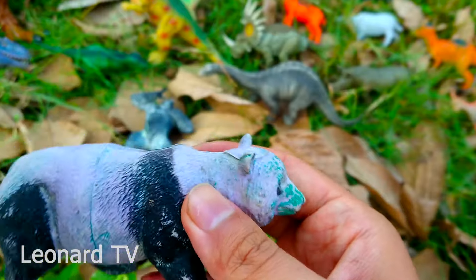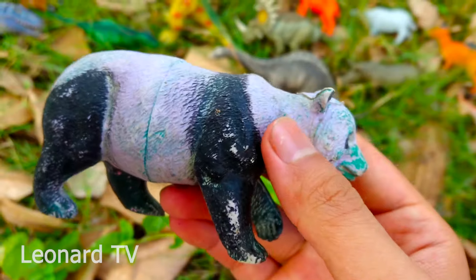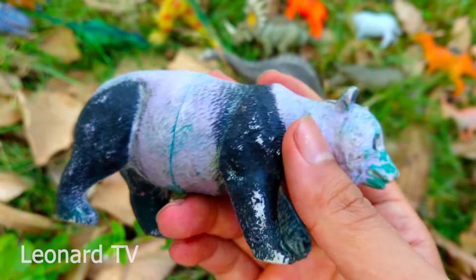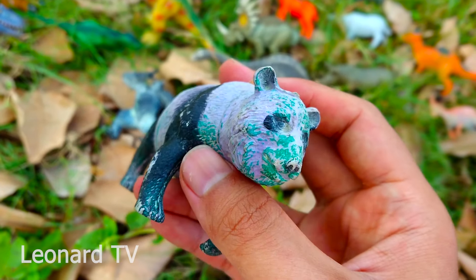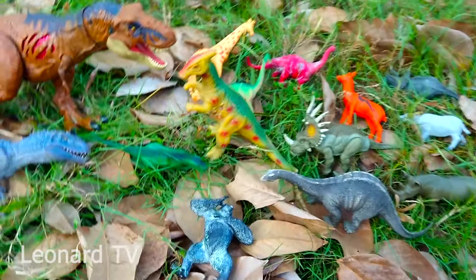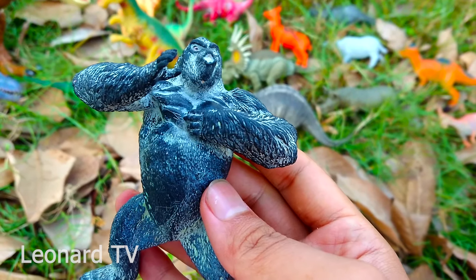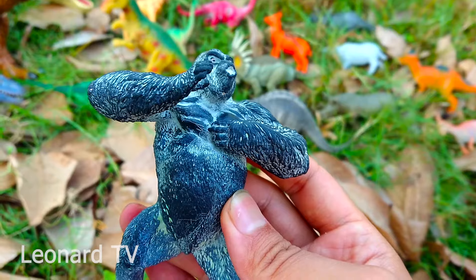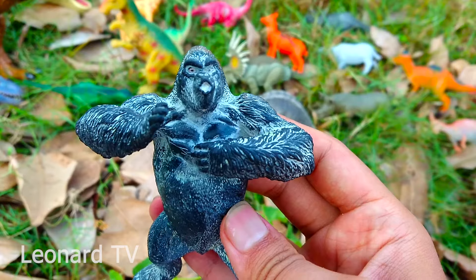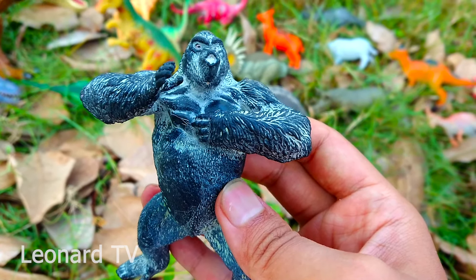Và đây là một chú gấu trúc đến từ Trung Quốc. Chú sinh sống chủ yếu ở Trung Quốc. Phần bụng và đầu của chú có màu lông trắng, phần chân có màu lông đen. Chú rất hiền lành, thức ăn của chú là trúc vì vậy chú được gọi là gấu trúc. Và đây là chú khỉ đột - trông chú đã già lắm rồi. Lông chú xen kẽ, hòn trắng hòn màu đen. Chú trông rất mạnh mẽ và rất dễ tức giận, vì vậy đừng có ai lại gần chú đó nha.